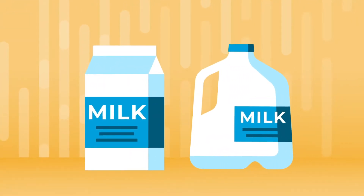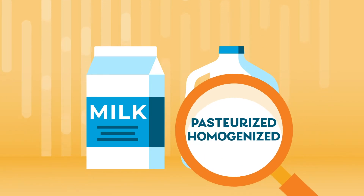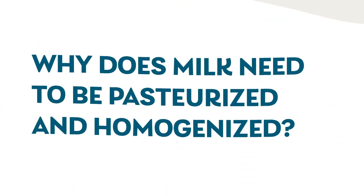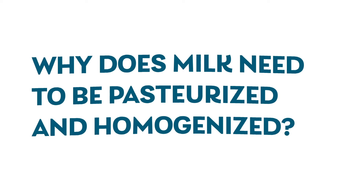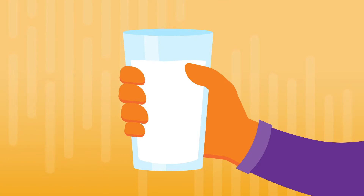If you've ever looked at a milk carton or milk bottle, you might have seen the words pasteurized and homogenized on the label. So just what are they, and why does milk need to be pasteurized and homogenized? Let's learn a little about what these words mean and why they're important to milk drinkers.